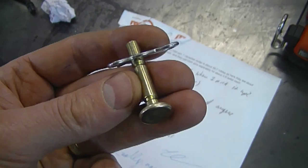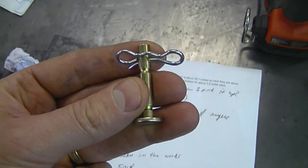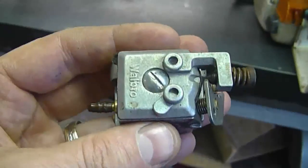I was so surprised to get that email from a Russian YouTuber that I had to talk about it in today's Q&A. It'd be nice to mail some of these parts to fellow YouTubers at a good price, but I'm sure the postage would make it not worth it.